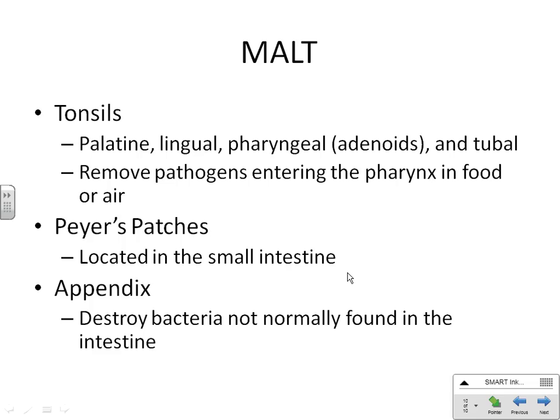Your lingual tonsils are deep down in your throat at the very back base of your tongue. You'd have to be really, really sick for a very long time for them to take those out. The pharyngeal tonsils are all the way in the back of your nose at the start of your pharynx.